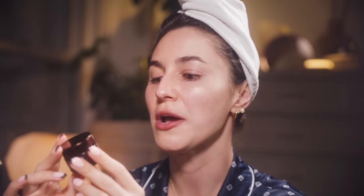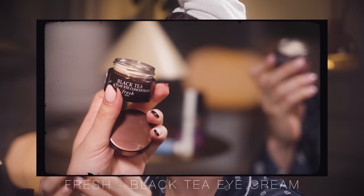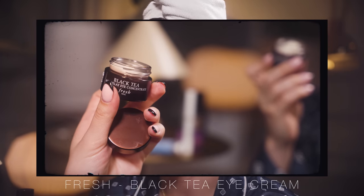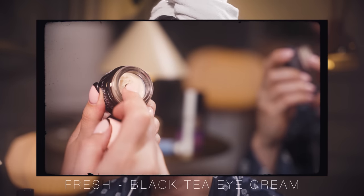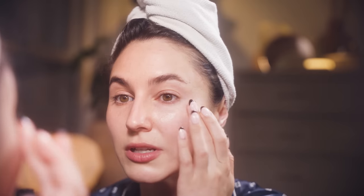Now onto an eye cream. This is the Fresh Black Tea Age Delay Eye Concentrate. This is perhaps the richest eye cream in my collection, and my skin is feeling quite dry so I thought I'd reach for this one today. I'm tapping that around the eyes. What is your favorite eye cream? Tell me in the comments below — I want to try some new ones.